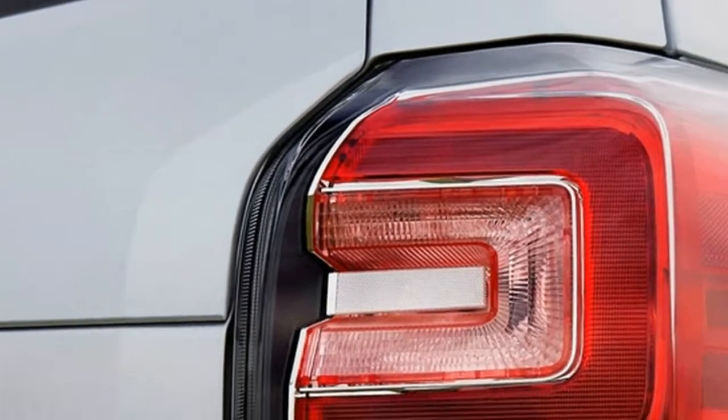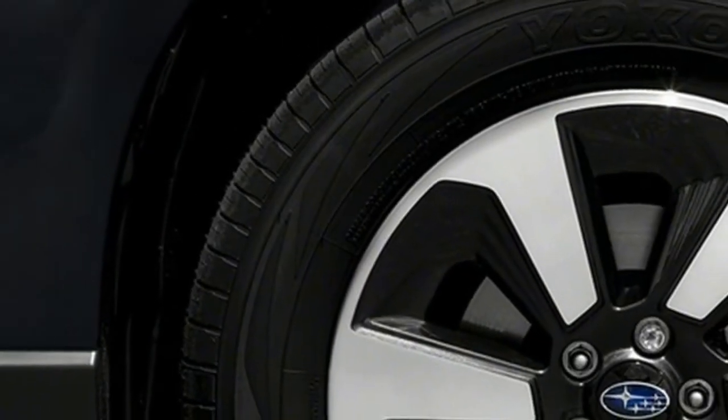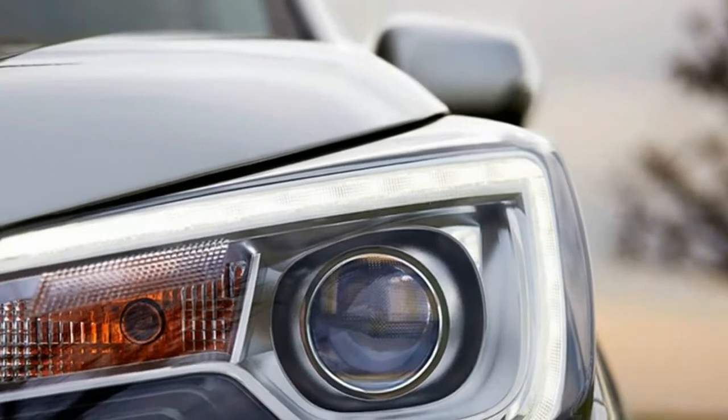The 2017 Forester gets updated styling with a mesh grille and tweaked front bumper on Forester 2.5i models, along with a C-shape design for the headlamps and tail lamps.